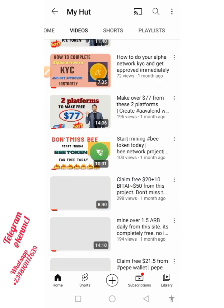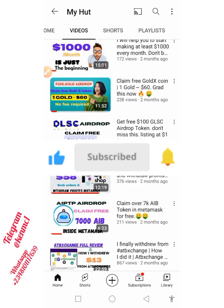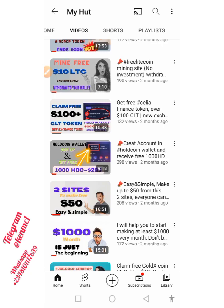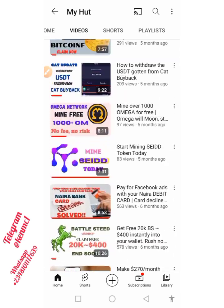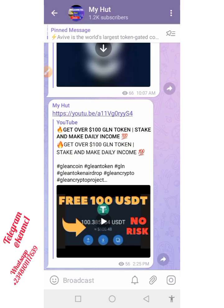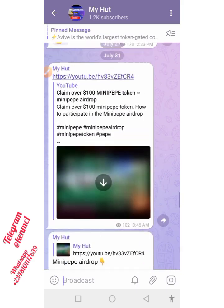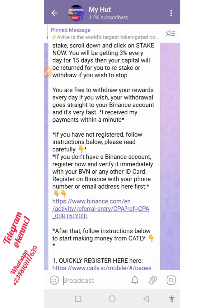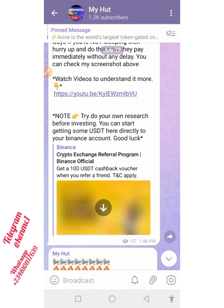Just before we continue, if you're new to our channel, please like this video, subscribe, and turn on the notification icon so that whenever we release new content you get to know about it. Also, we have a Telegram channel where you get the link to all projects that we promote on our YouTube channel, so do well to join our community there and get first-hand information.